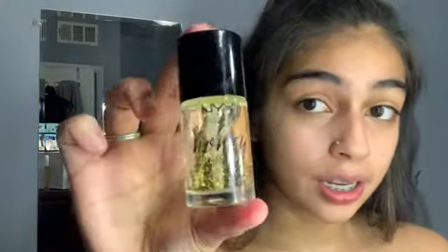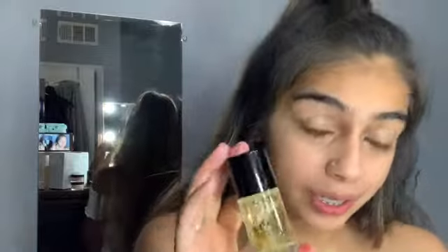Right after the lip scrub, I go in with the NYX Do Me Up Honey. This is what I use to prime my face. I started using this one because I would see Instagrammers with it, so I was like, let me go get one. It makes your skin really smooth and makes your skin glow.